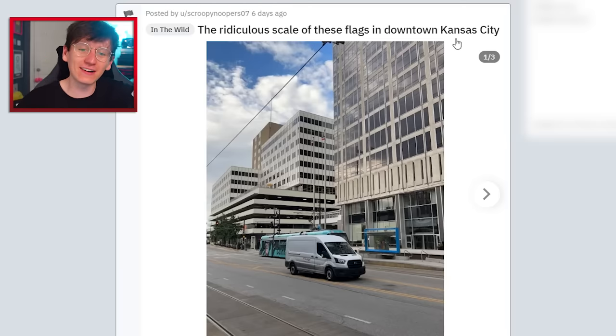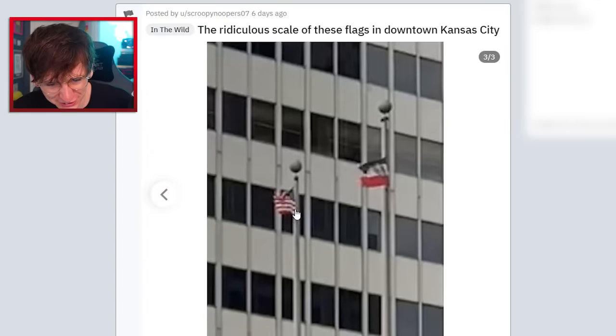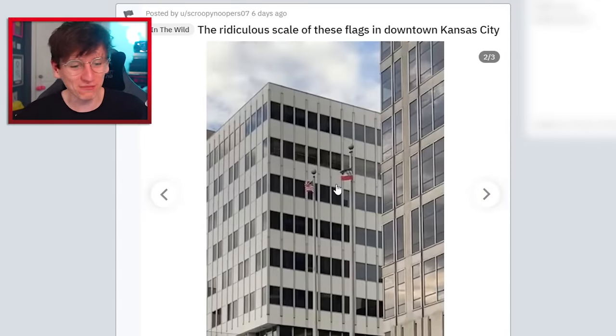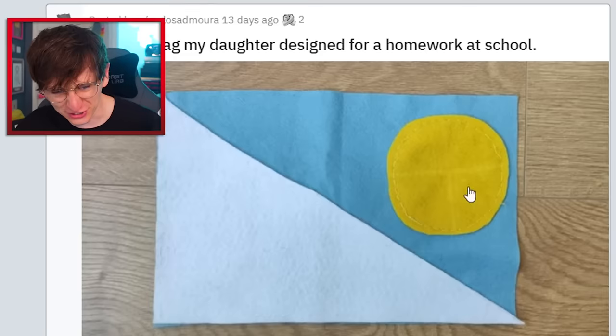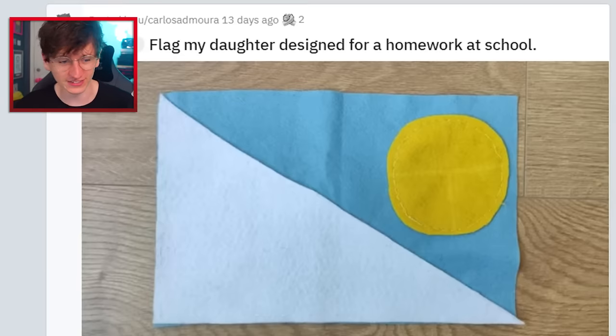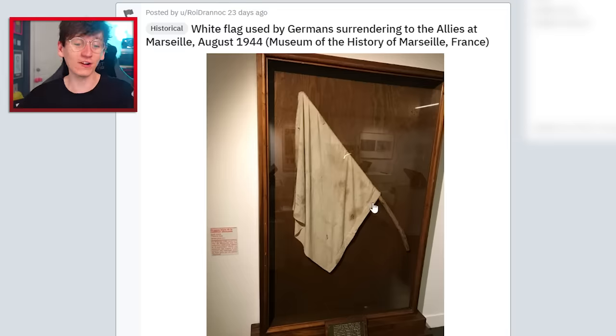The ridiculous scale of these flags in downtown Kansas City — you can't even see them. They're all shriveled up. Why is the pole so big and the flag so small? Flag my daughter designed for homework at school and it's all knitted — that's a very pretty looking flag, very nice. Look at that white flag used by Germans surrendering to the Allies at Marsala in August 1944 — another very cool museum piece. Look at the little stick and everything. Imagine how scared they'd have been having to waggle that about.